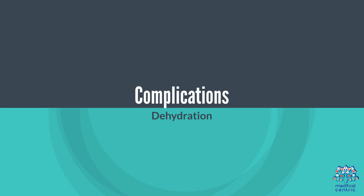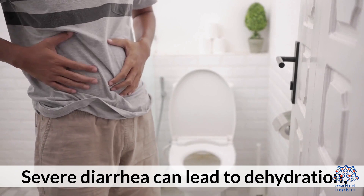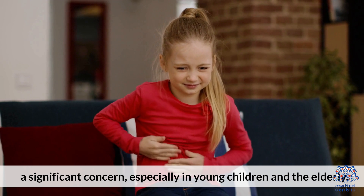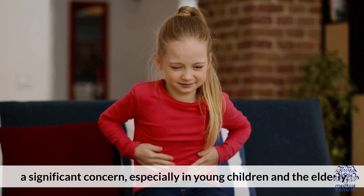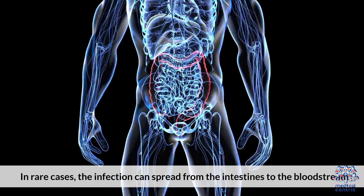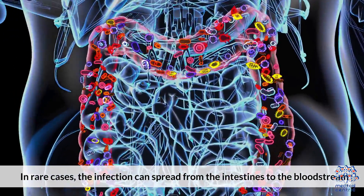Complications. Dehydration: severe diarrhea can lead to dehydration, a significant concern especially in young children and the elderly. Invasive Disease: in rare cases, the infection can spread from the intestines to the bloodstream.